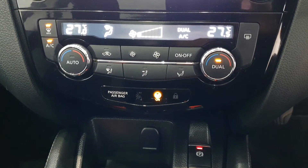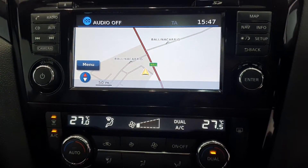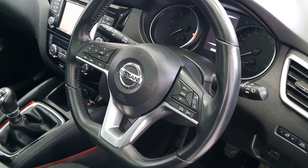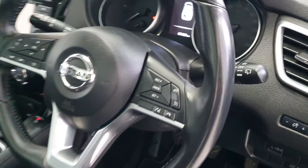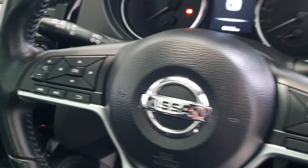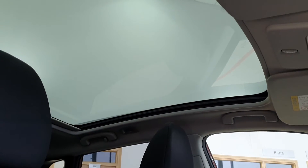The car also comes with sat nav, touchscreen radio, and you have your rear camera. You have your leather-trimmed multifunction steering wheel with cruise control, speed limiter, phone controls, and radio controls.